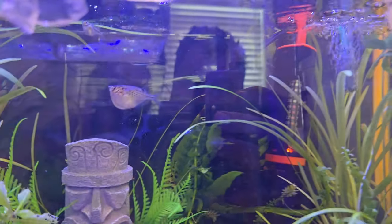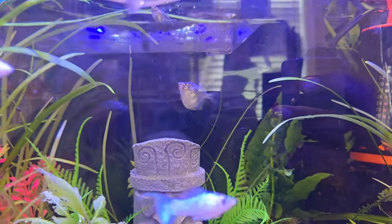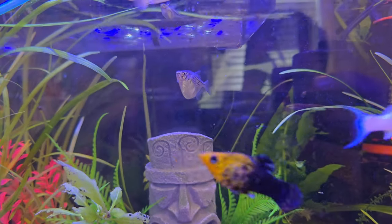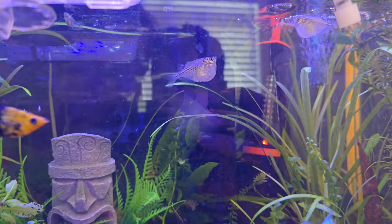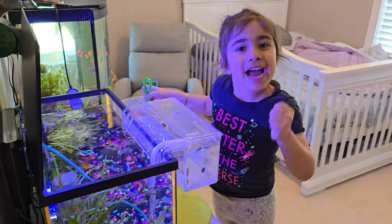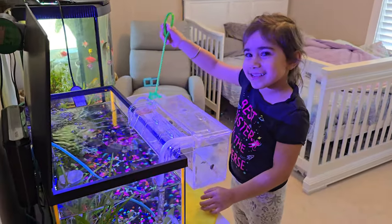That's the hatchet fish. So they're going to be caught today in the net and then go in the discus tank. We're going to do a quick acclimation on them. So let's do it.